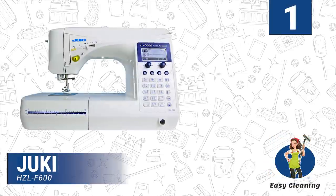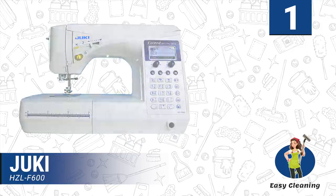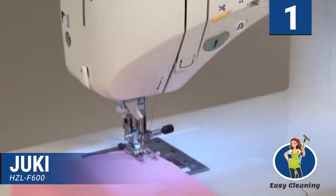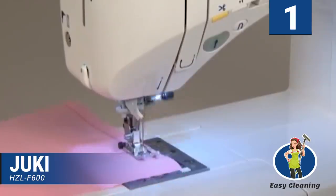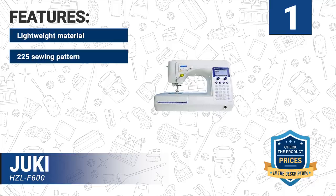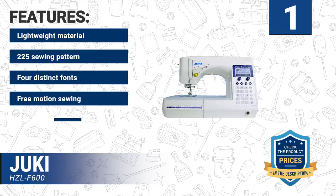Number one: Juki HZL-F600. The Juki HZL-F600 is our best overall sewing machine. It is a high-quality machine with amazing features that make it ideal for both intermediate and professional sewers. It is tough and can handle heavy fabrics without any glitch. The abundance of stitches and a huge working surface area make it fit to handle complex projects. There's an extension table that you can use to make the working area bigger. Features include lightweight material, 225 sewing patterns, four distinct fonts, free motion sewing, and a knee lifting lever.